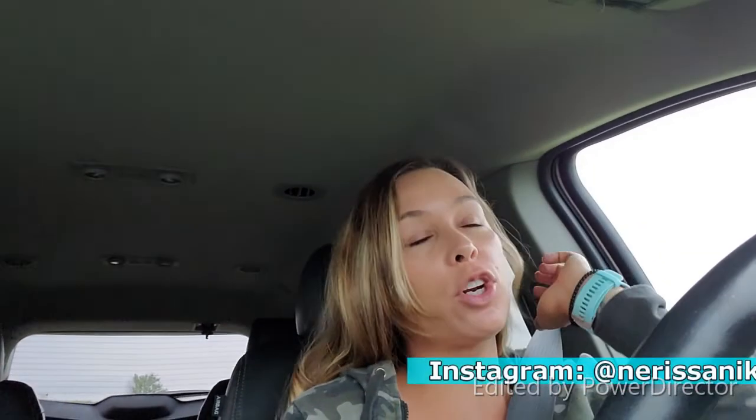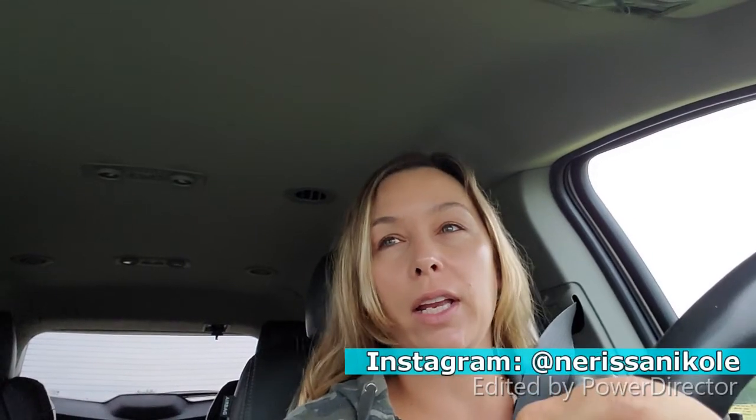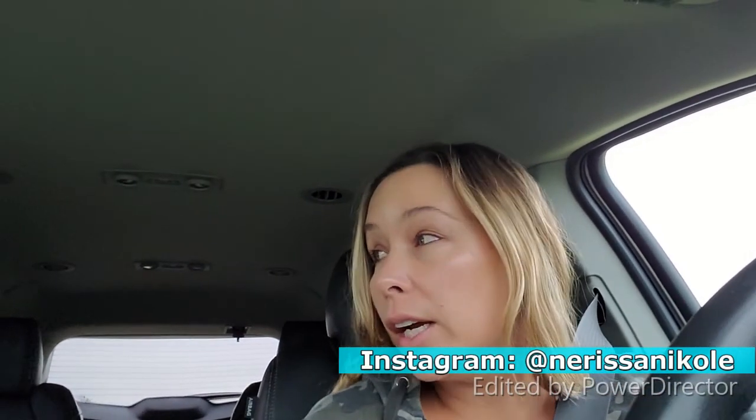Hey guys, welcome back to my channel, it's Nerissa! Good morning - it's 7:45, I'm late for work because I'm tired. I'm 34 weeks and four days pregnant. I didn't have too many pregnancy symptoms until around 34 weeks, other than gestational diabetes, which is what this video is about - what I eat in a day with gestational diabetes.